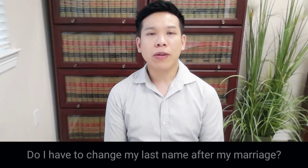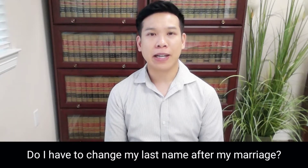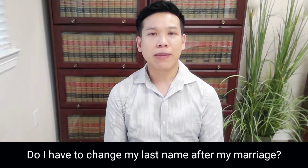Welcome back to Winning Law. I'm attorney David Nguyen with offices in Houston, Texas. Today we're going to talk about whether or not a person has to change their surname or last name after getting married, especially when it comes to immigration. If you're considering marrying a US citizen or green card holder and you're wondering about this question, I'm here to answer it for you today.